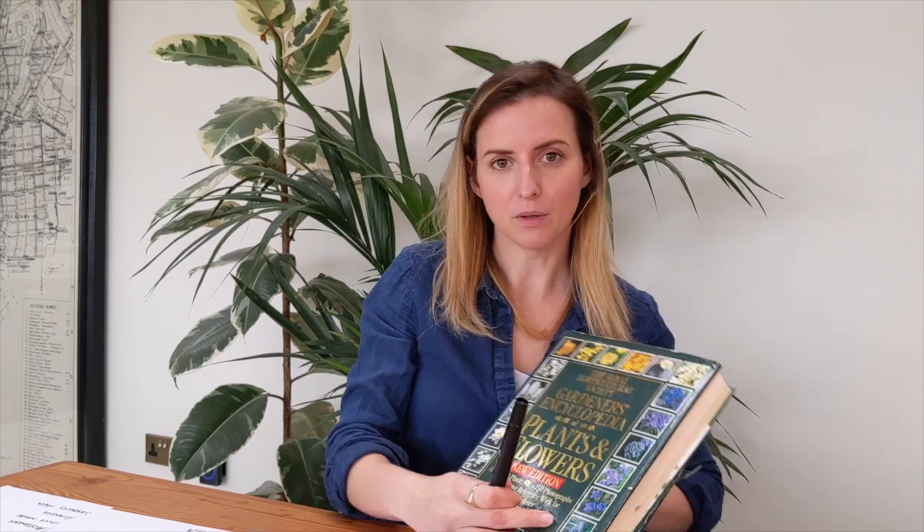Now lots of people have been in touch asking about shade. Shade seems to be something that people struggle with — it throws them, they don't know what to plant there that will do really well. So I've made some lists using the bible, which is the encyclopedia of plants and flowers. It can be a little bit daunting to look through it, but I'm going to go through my list and then splice in some pictures of what I'm actually talking about in between, because I can't get out to the garden center to show you the plants on display.